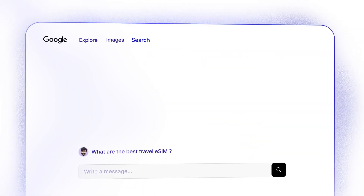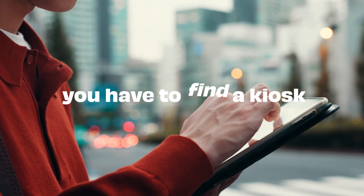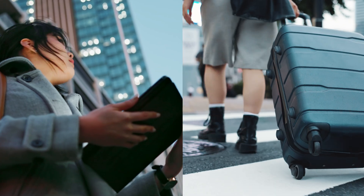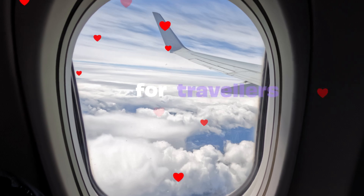People have traditionally used physical SIMs to stay connected wherever they go. When you land, you have to find a kiosk from a local provider to get your SIM. Sounds familiar? It can be a hassle, which is why eSIMs are getting more and more popular for travelers.